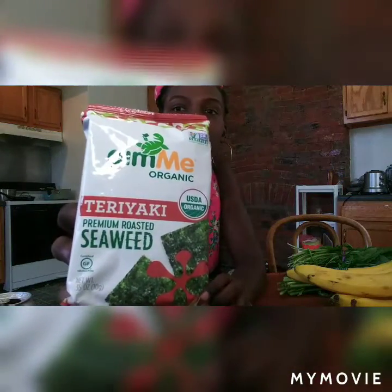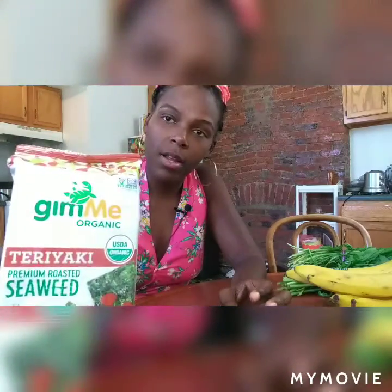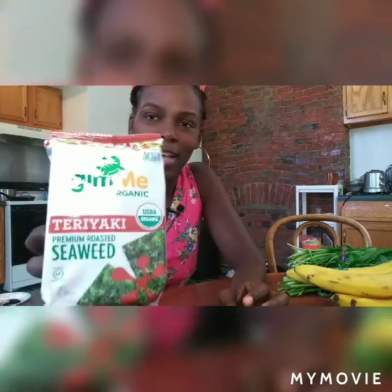We are addicted to these seaweed snacks. Seaweed is very good for you — it's better to eat it without salt ideally, but these are great if you want a snack for the movies. They have seaweed, oil, teriyaki powder, tamari soy sauce, garlic, soybeans, and a little cane sugar. My son is obsessed with these too.